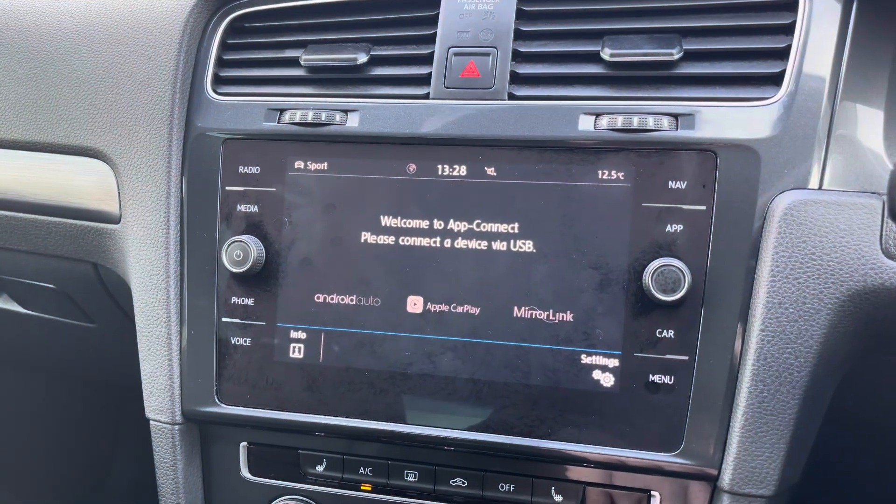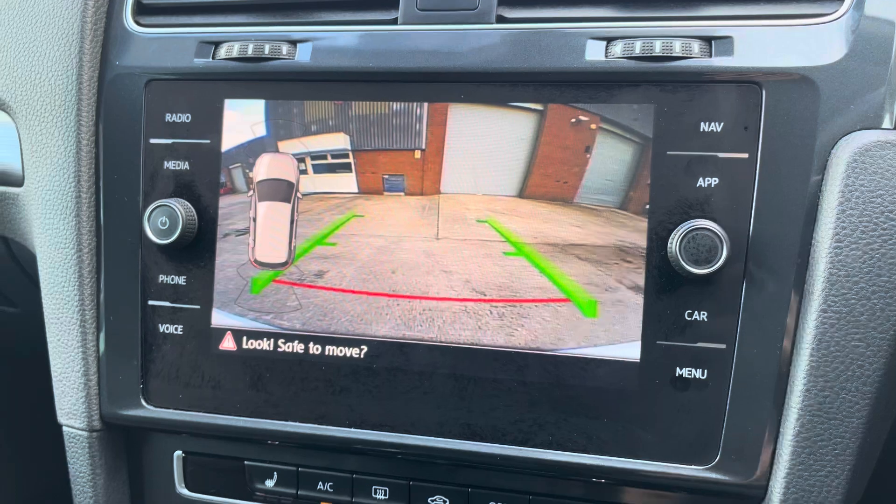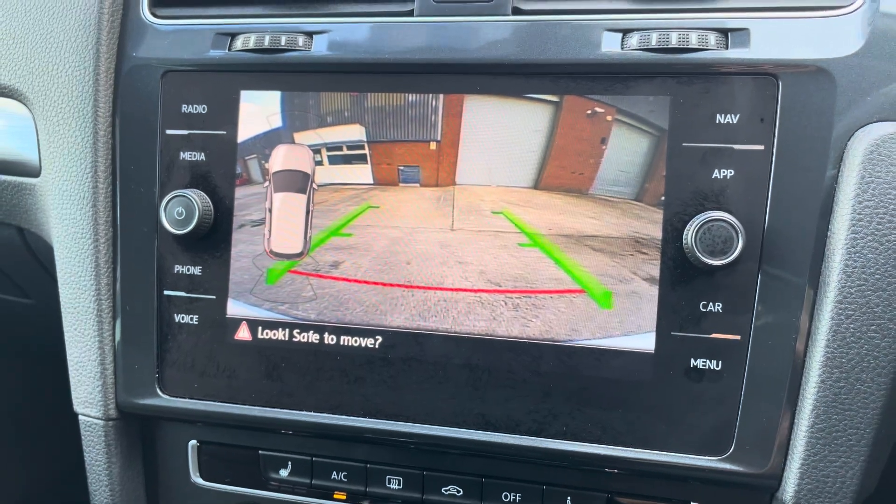You can also access Android Auto and Apple CarPlay. And finally, the vehicle's reversing camera is perfect for manoeuvring into any tighter car parking spaces.